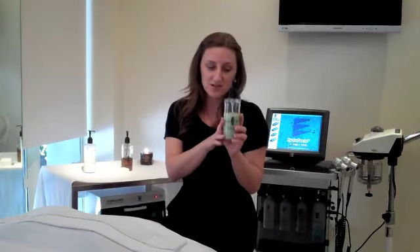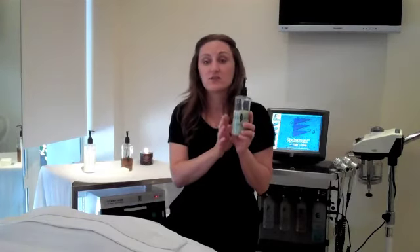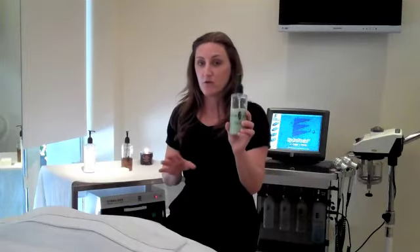Second one, for dry and normal combination skin types: this is our Osea Ocean Cleanser. This has lime oil in it, which is a natural astringent, as well as algae gel, which is super duper cleansing. Now, this might tingle your skin a little bit — that's completely normal. Seaweed and algae might tingle; it's just detoxing your skin, getting rid of the makeup, the dirt, the oil. Great overall cleanser.